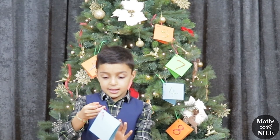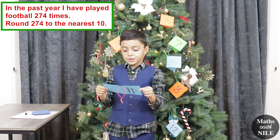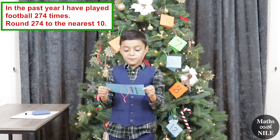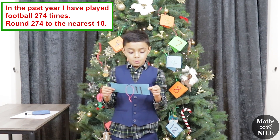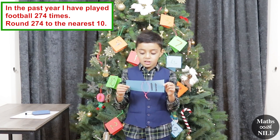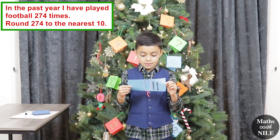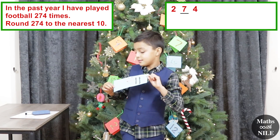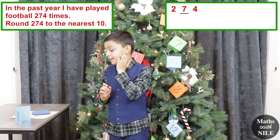What I want you to do is read the card out. In the past year, I have played football 274 times. Round 274 to the nearest 10. Okay, that's the first part of that. So, round 274 to the nearest 10. What do you think the answer is?